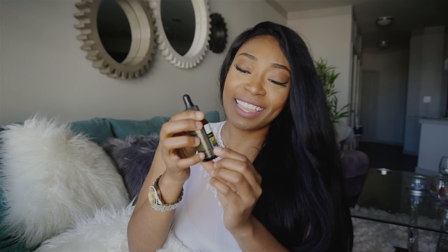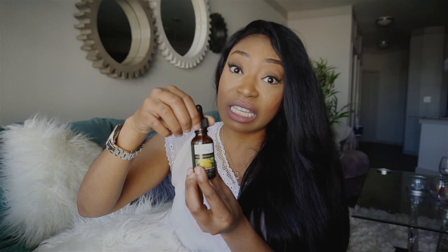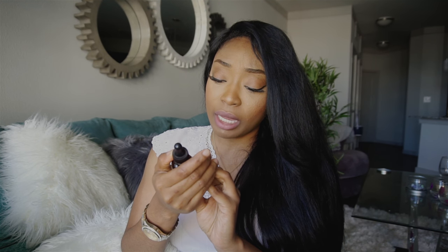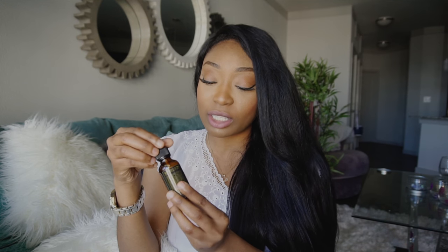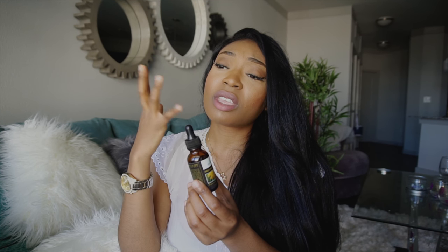My helichrysum — say that three times fast! I love this stuff. This is like my acne spot treatment. It's another essential oil derived from a plant and it comes in a dropper. You honestly only need about one drop — it's pretty potent. It is antifungal, it has antibacterial properties, it fights wrinkles, it's a sun protector, and it has anti-aging properties and fights against free radicals. Whenever I have a bump or I feel one coming out, I go ahead and drop some helichrysum on it.